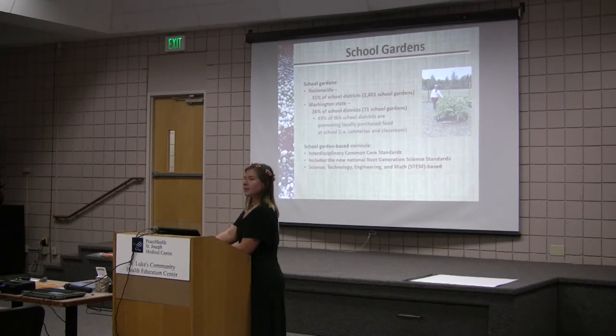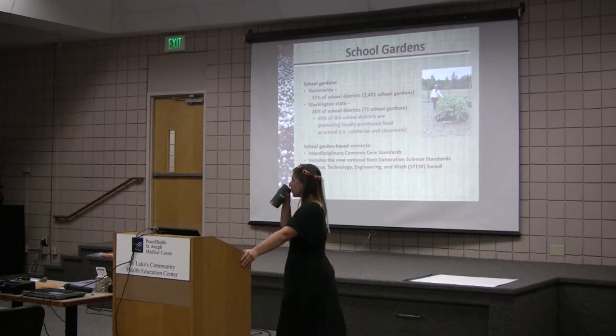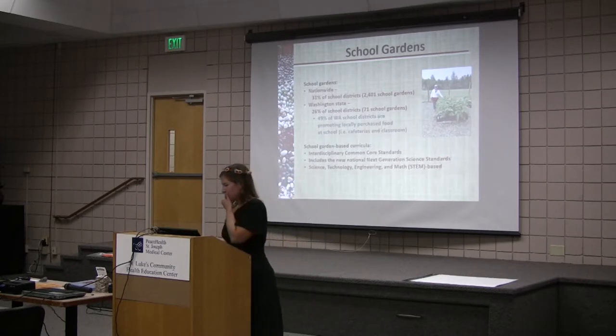Farm to School is a national organization that happens on a very local scale. The three main goals are procurement of local products for the school district from local farmers, school garden implementation, and curriculum in the classrooms about healthy eating and connecting kids to the source of their food. I've been working closely with the Whatcom Farm to School on my project.